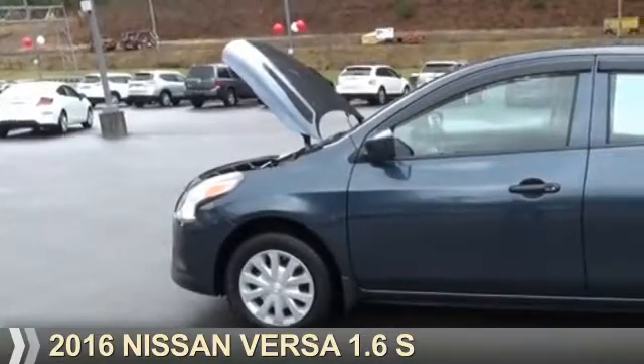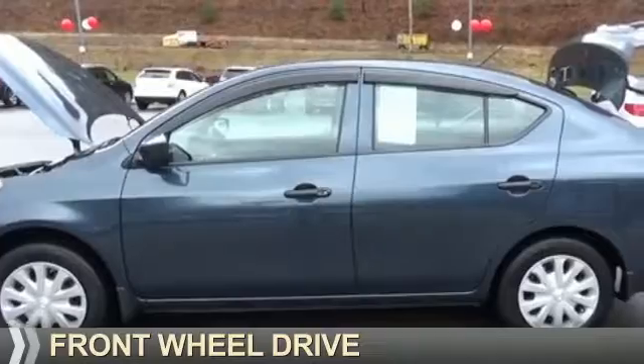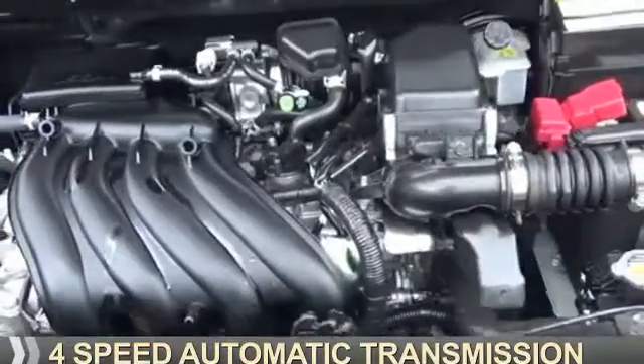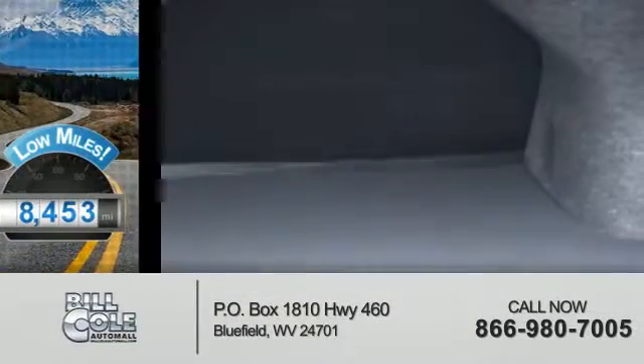Presenting the 2016 Nissan Versa. It's powered by front-wheel drive, a 1.6-liter four-cylinder engine, and a four-speed automatic transmission. With fewer than 9,000 miles, this vehicle is like new.